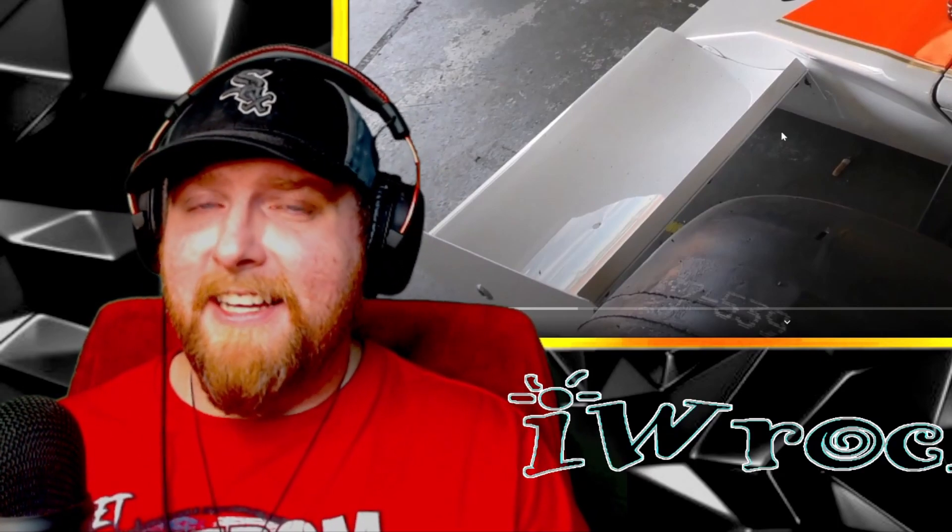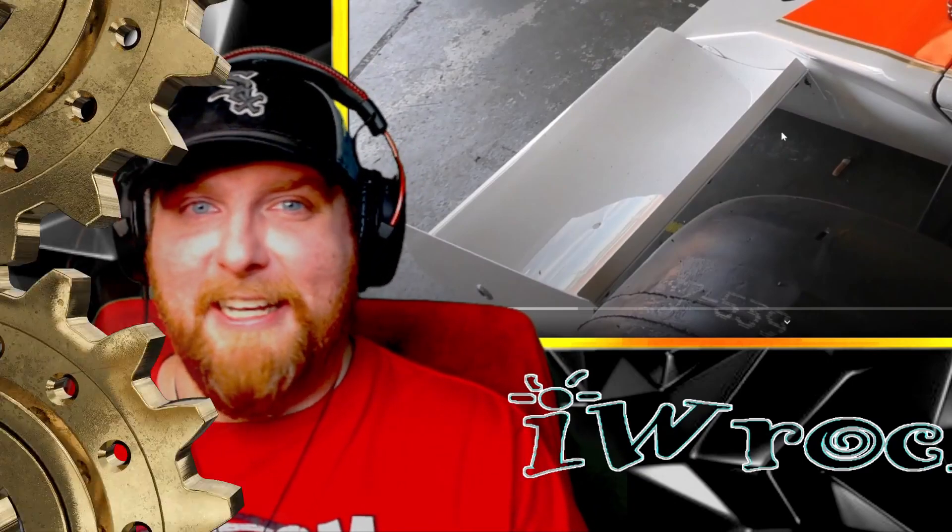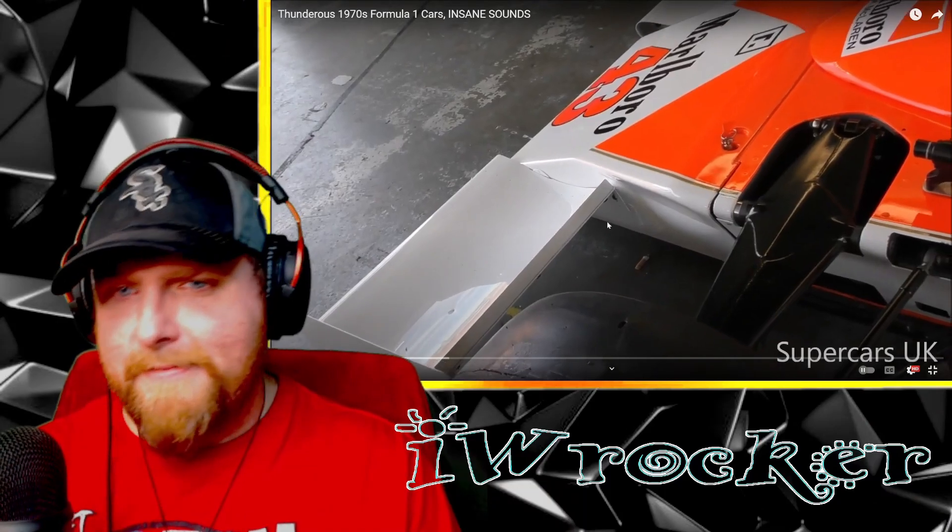I know old race cars — I've had the pleasure this year, I got to go to a historics race. And some old race cars are just wild, like crazy proportions, really wild aesthetics. And let me tell you, some excellent sounds — I can vouch for that in person. Old race cars are just some of the best things ever. It's amazing. Let's waste no more time, let's check this out.